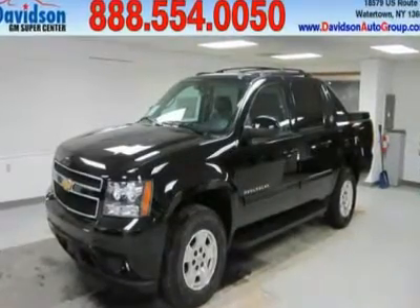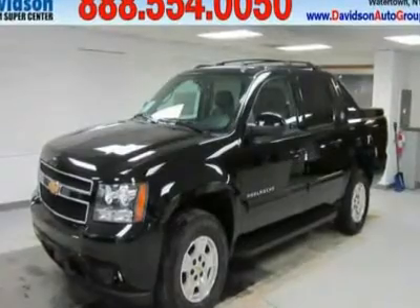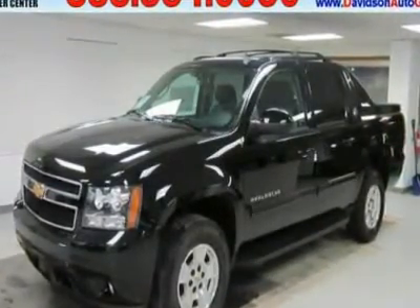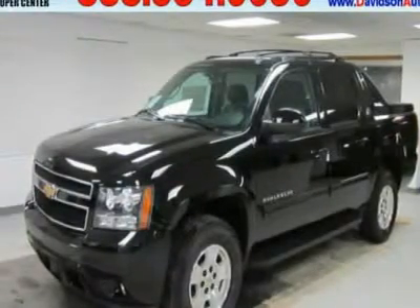Moonroof, Nav System, Heated Seats, Entertainment System, 4x4, Heated Mirrors, Backup Camera, Entertainment System, Rear Seat DVD-P. Fuel Efficient: 21 MPG Highway / 15 MPG City.